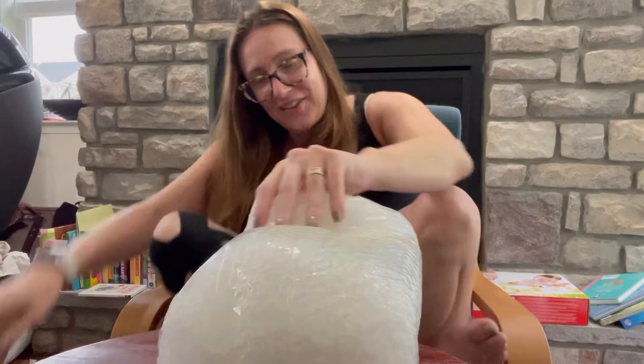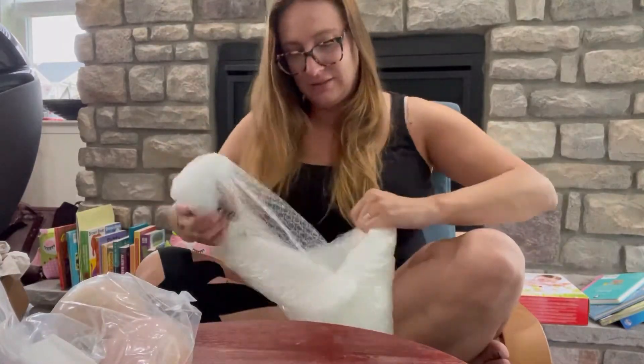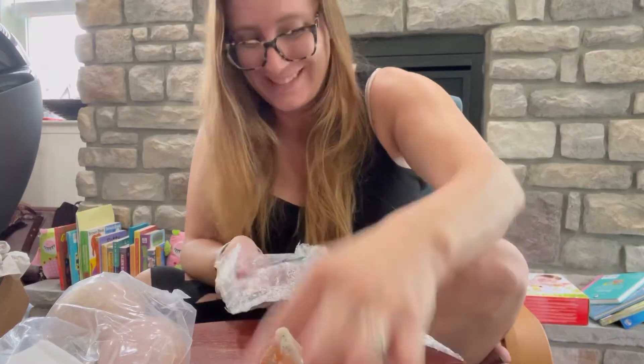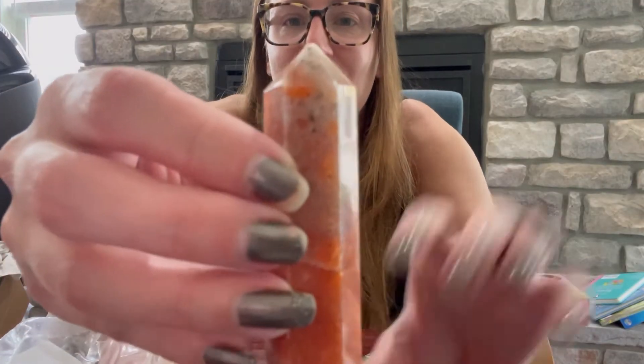I have to keep cutting — I have no idea how to get in there. All right, so these are my towers.